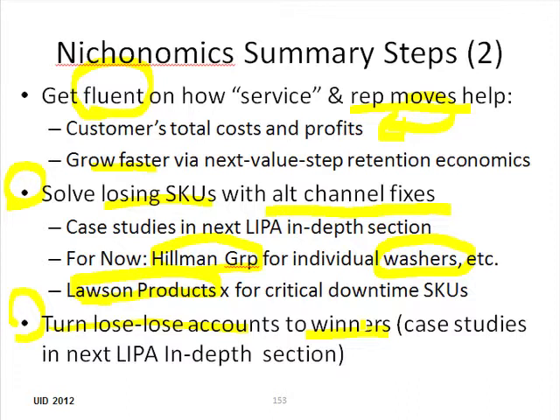So that's the end of the summary steps. I've got a few more closing slides and then we'll be finished with this section. Thank you.